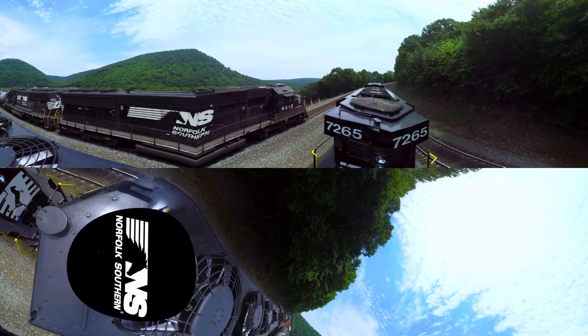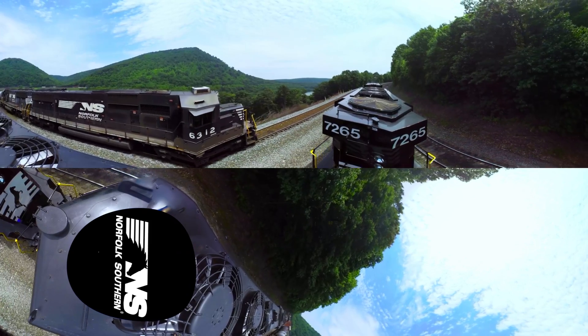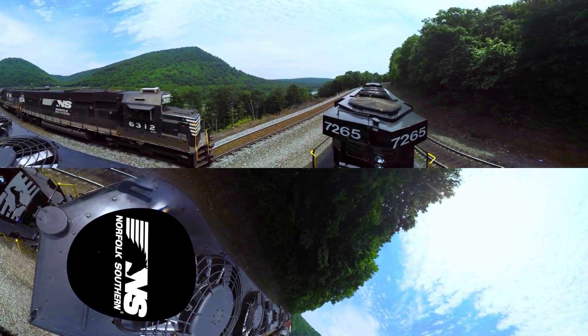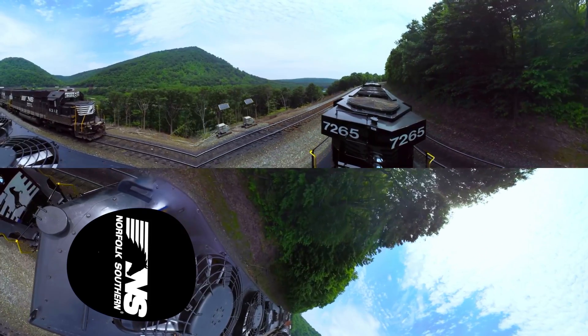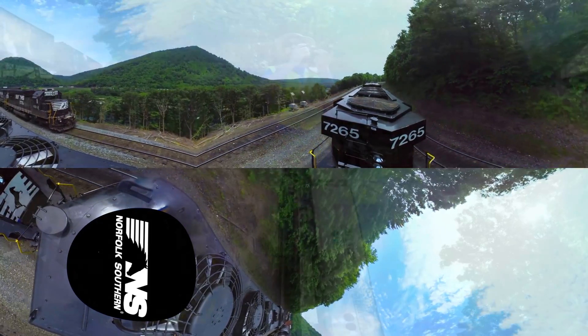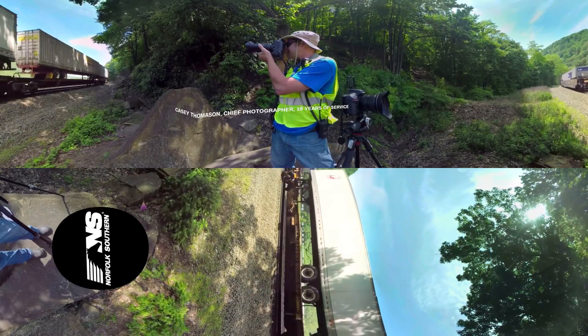Horseshoe Curve is probably one of, if not the busiest section of track on the Norfolk Southern System. It's basically the main route between Chicago and the East Coast. Pretty much everything East and West goes through there.